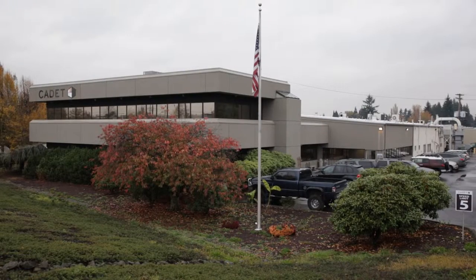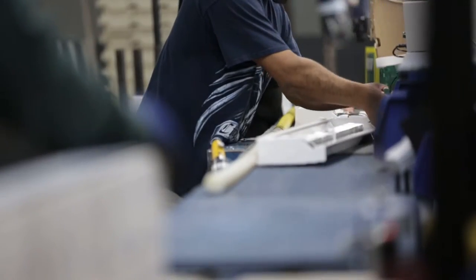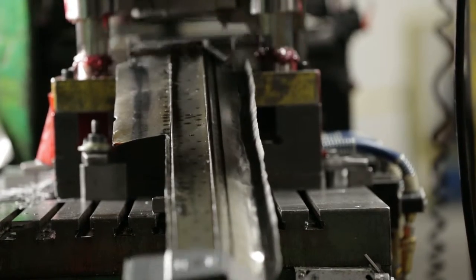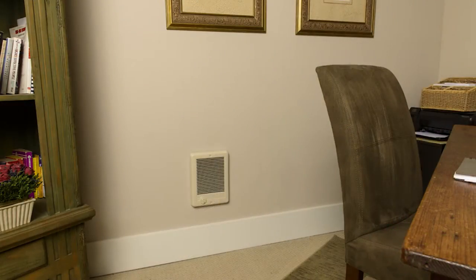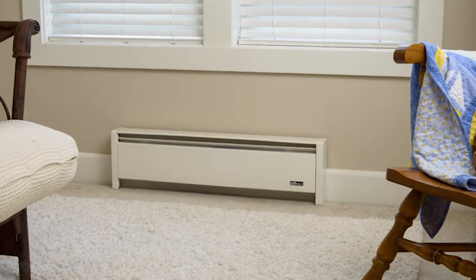Cadet Heat cranks out its U.S. made heaters all year round. But starting in September, the demand for these popular heaters starts to rise. We'll always have heaters for you. Cadet has a series of heaters designed for every application in your home or business, from the energy saving CE, the elegant soft heat, or the revolutionary new Apex 72.